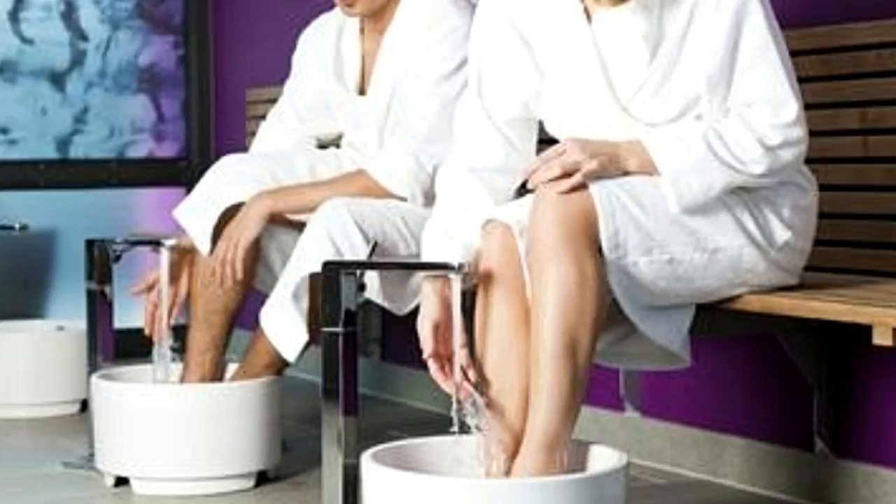There are also internal methods of hydrotherapy, which involve drinking a certain amount of water in a day, and also colon therapy, wherein fluid is introduced into the colon, and then cleaned by being emptied.